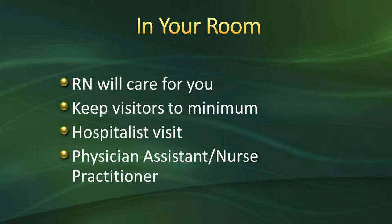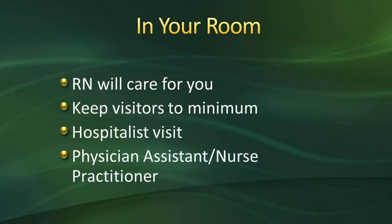We ask that you keep visitors to a minimum right after surgery. We have nothing against visitors — they're allowed. We actually have no set visiting hours here at Oakleaf; you can come and go as you please. The reason we request minimum visitors right after surgery is that you may not be feeling your greatest, or you'll be really sleepy, and that sleep will be very beneficial to your recovery.